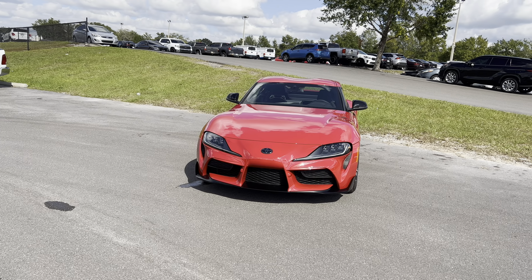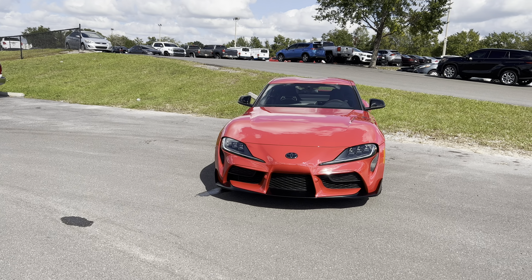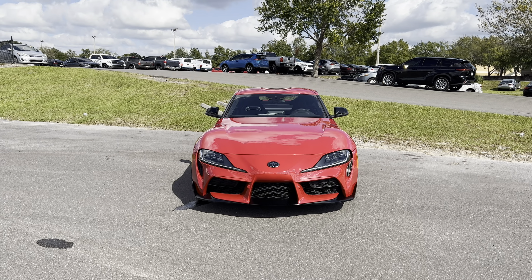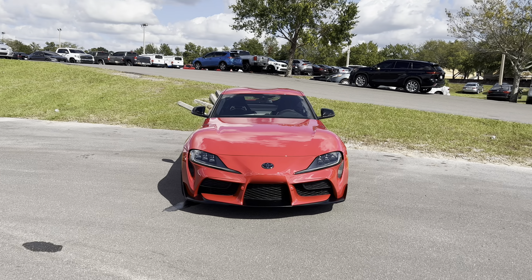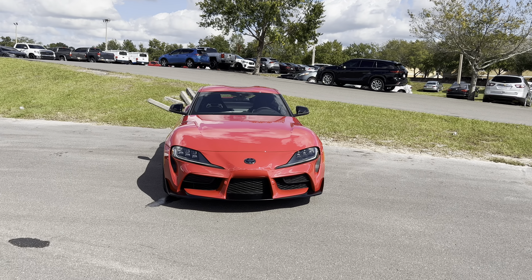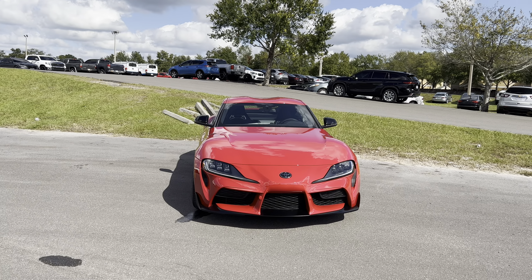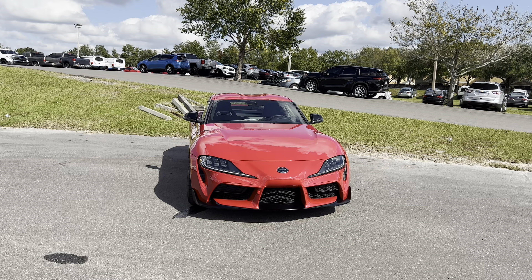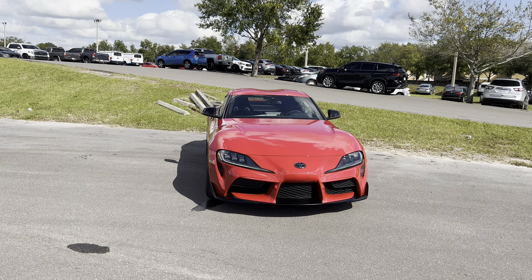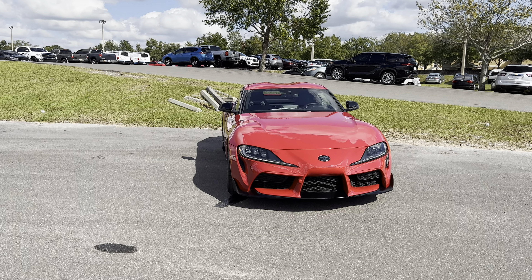The fifth-generation Supra you see here was released for the 2020 model year, sharing many parts with the BMW Z4, including the 2-liter four-cylinder turbocharged engine and a 3-liter B58 turbocharged inline-six. The transmissions are also shared with the BMW Z4. For 2023, the Supra is now available with a six-speed manual only for the 3-liter inline-six B58 as a no-cost option, and it's standard on the all-new A91MT special edition trim.